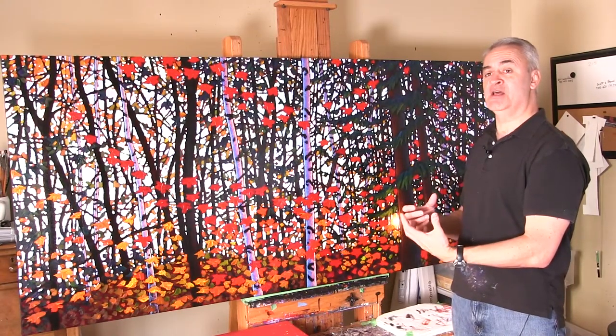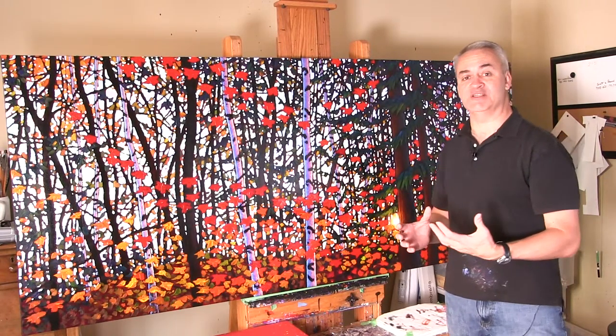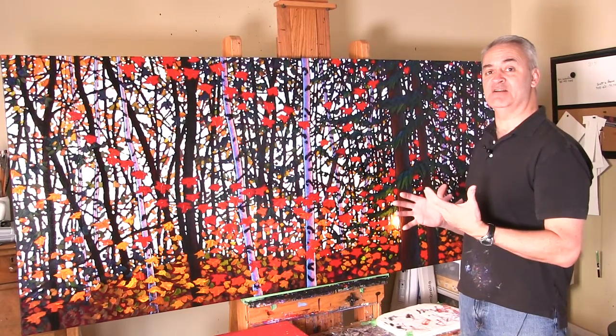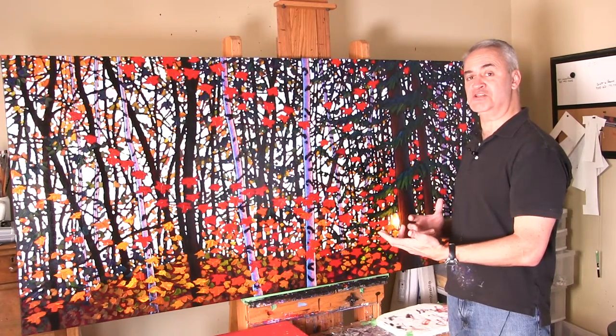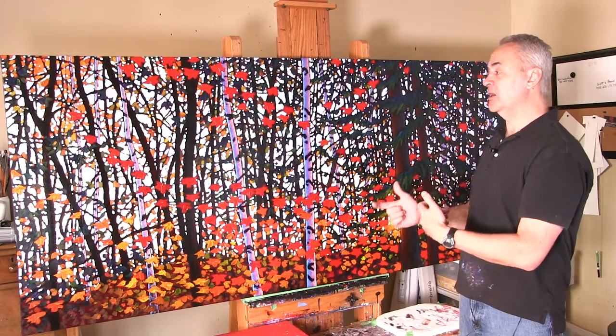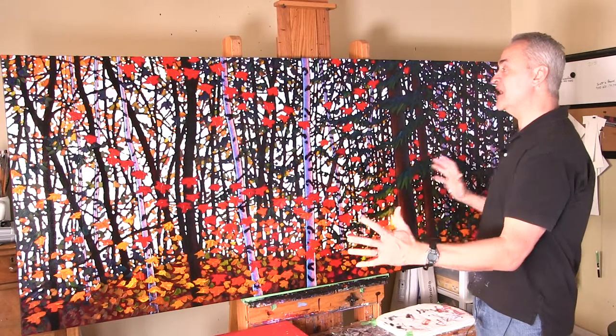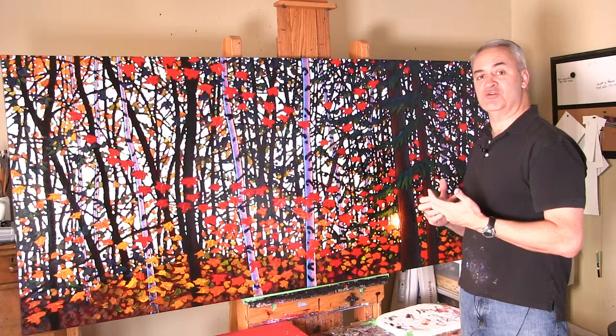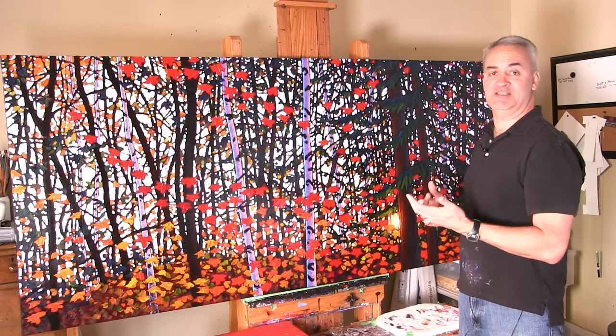When do you know how to stop? One of my favorite truisms is the saying that most paintings are done 20 minutes to half an hour before the artist finishes. There's that tendency to get so caught up in what you're doing that you're really losing track of what's happening to the painting, and you get into that syndrome I call 'not looking as good as it did 10 minutes ago.'